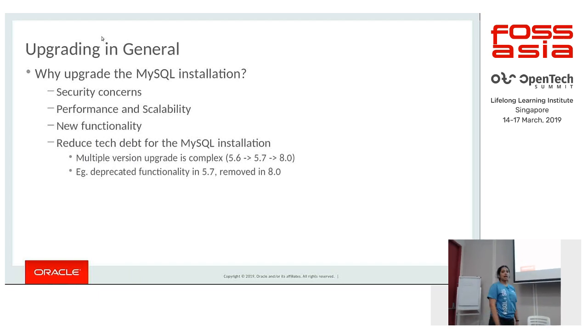So why do we have to upgrade our MySQL installations? Generally, newer releases address some of the security concerns reported. Major releases also come with major performance improvements and scalability, as well as a host of new functionality. It is also important to reduce the technical debt that comes with your MySQL installation.